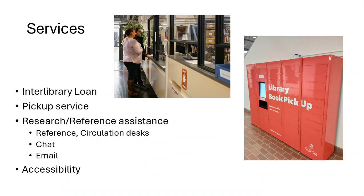Services include interlibrary loan — the ability to get articles or books brought in from other libraries — though this service is not available to English Language Program students. There's also a pickup service where we will pull a book from the shelf and set it aside in the large red vending machine by the escalators on the main floor. Research and reference assistance is available at the reference desk and circulation desk, over chat, or over email. We will also try to meet accessibility needs by obtaining accessible format copies of print books for persons with print disabilities.